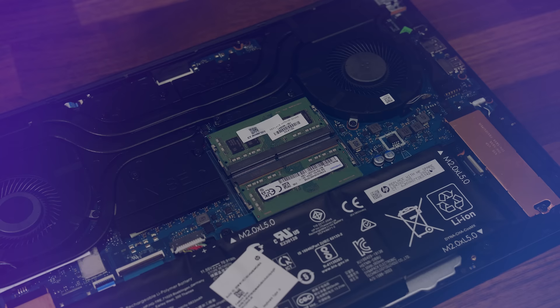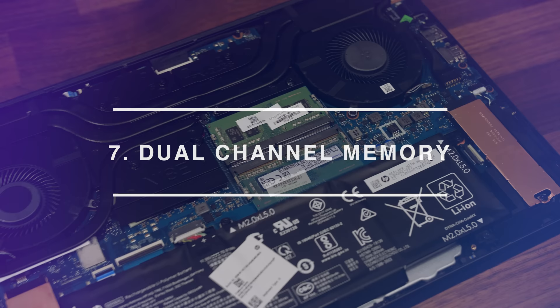Number 7: use dual channel memory. Put simply, if your gaming laptop has two memory slots but you only have one memory stick, you're leaving performance on the table.